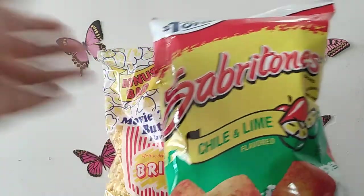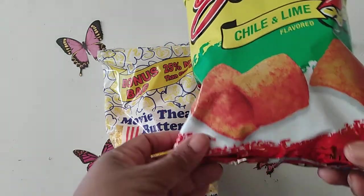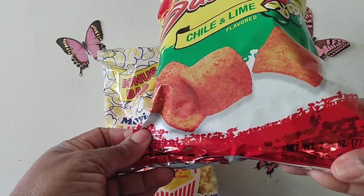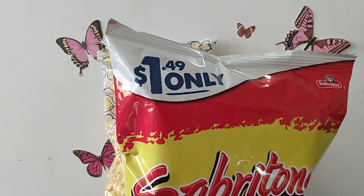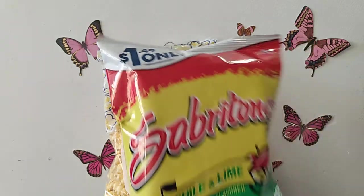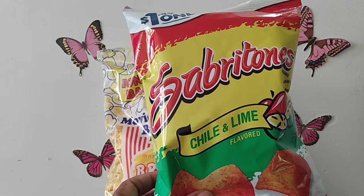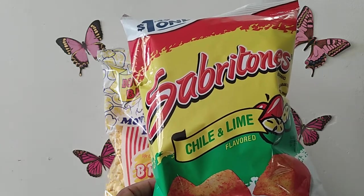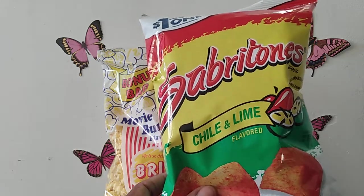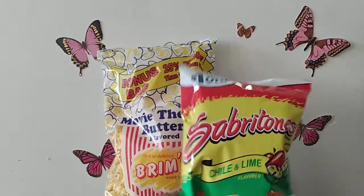I also picked up Sabatones chili and lime. It's a 2.34 ounce bag. In regular stores it's priced at $1.49, so it was good to see these at Dollar Tree for a dollar. I have tried these before, purchased at other stores, so I was happy to see them here — these are really, really good.